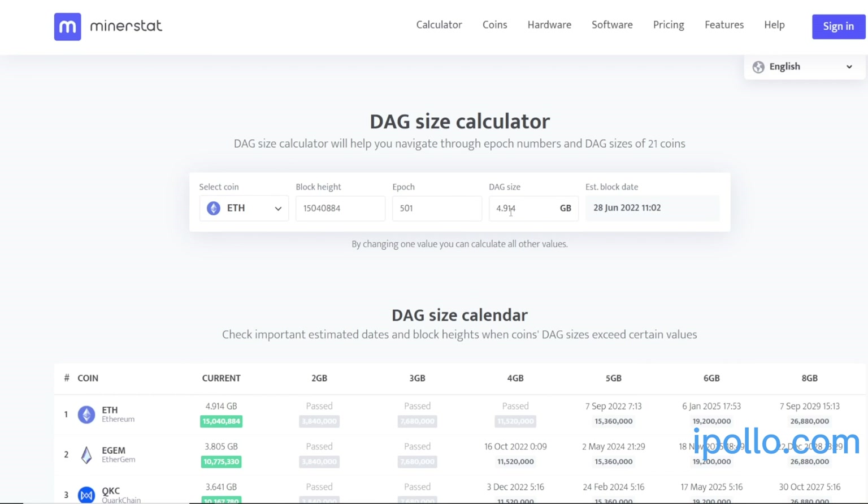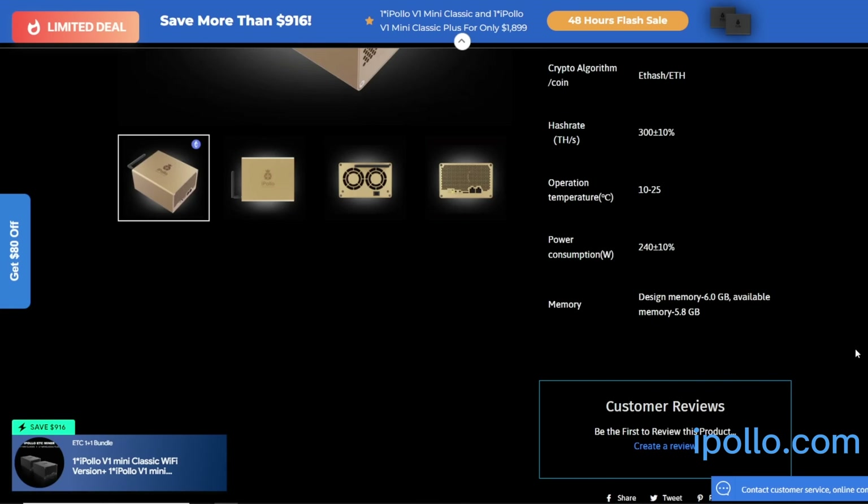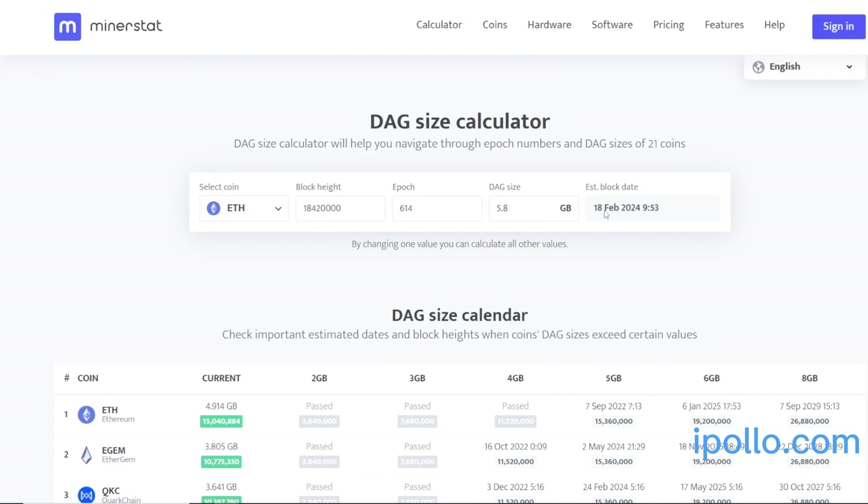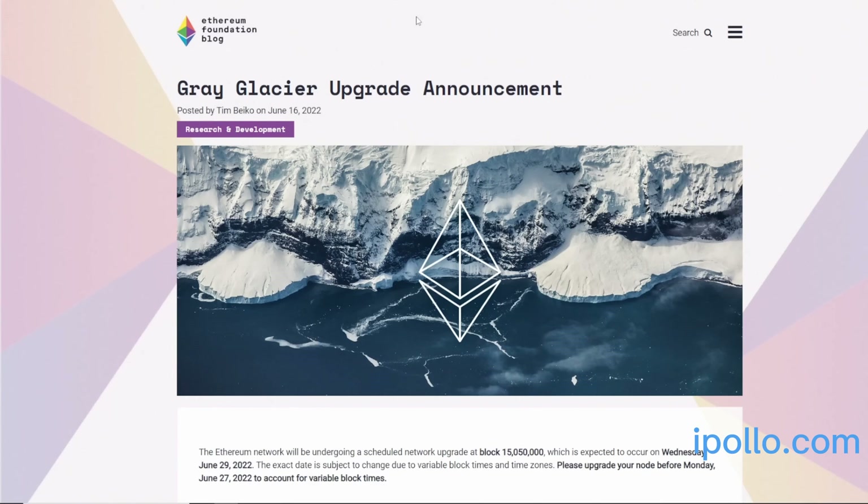The DAG size for Ethereum is 4.914 gigabytes at the moment. With 5.8 gigabytes of available memory, in theory we can mine Ethereum up until February 18th of 2024, which is still a good while away. Of course, we have to think about Ethereum moving to proof of stake, which could happen potentially this year or maybe next year.